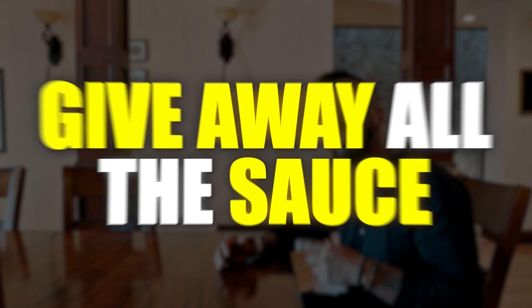Number two: give away all the sauce. Most personal trainers operate under the belief that if they gave away all the information for free, why would people hire them? Even though this belief is the furthest thing from the truth, it causes most trainers to only give away a tiny bit of the sauce.